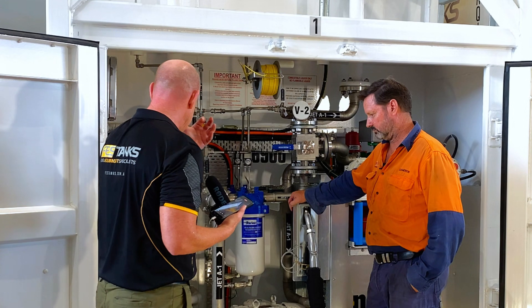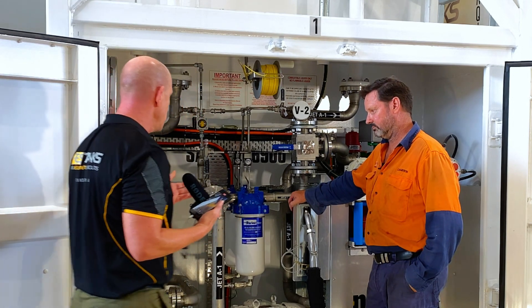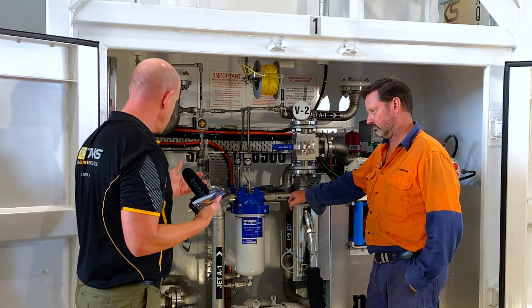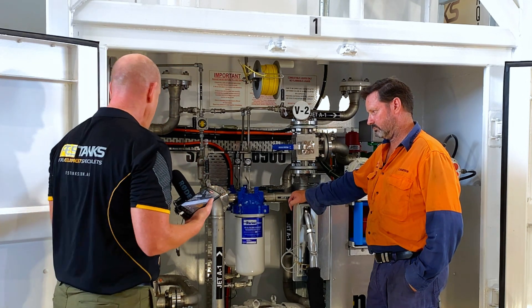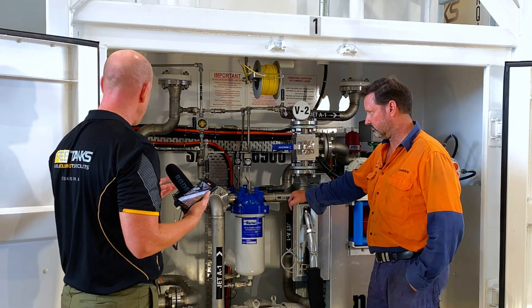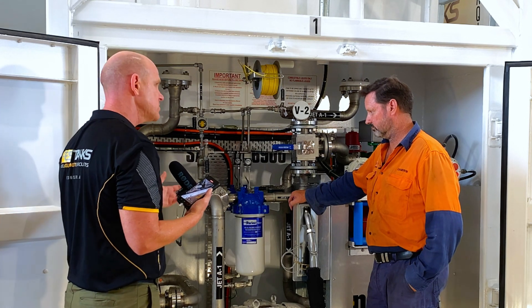So Cameron, thanks for being with us today. As I understand it, there are two processes to this whole working unit. If you could just talk us through those processes — what do you want to start with first?